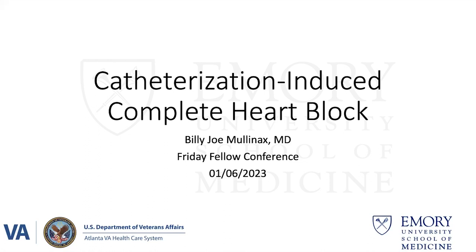Our presenter this morning is Billy Joe Mullinax. For those who haven't met Billy Joe yet, he is a first-year fellow in the clinical track. He is a native of Honeoye Path, South Carolina, which is also the hometown of one of my grandmothers, my paternal grandmother. Billy Joe did his undergraduate studies at Presbyterian College and went to medical school at the Medical University of South Carolina, then came to Emory for his residency. He's going to talk about catheter-induced complete heart block. Take it away, Billy Joe.